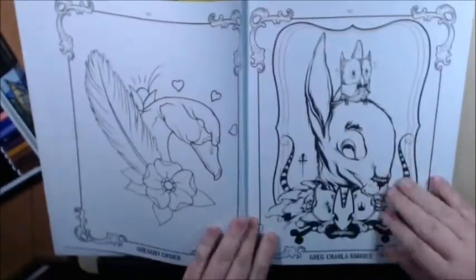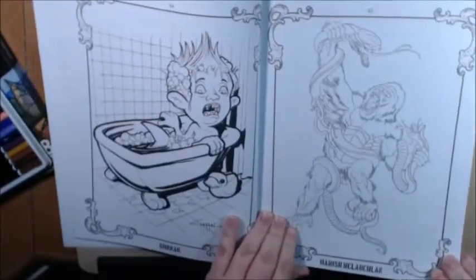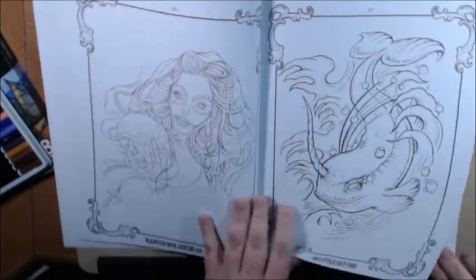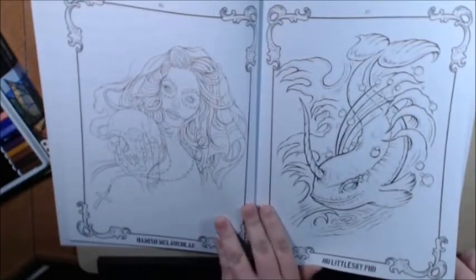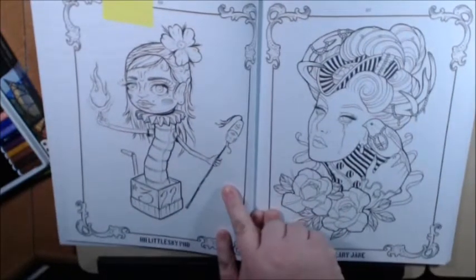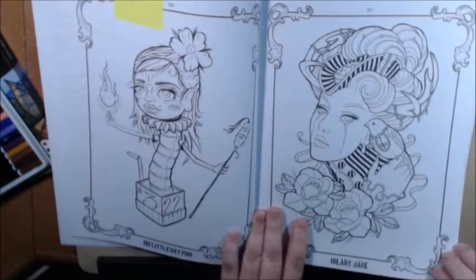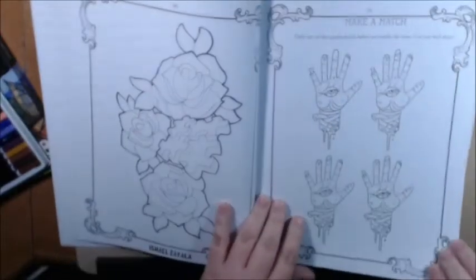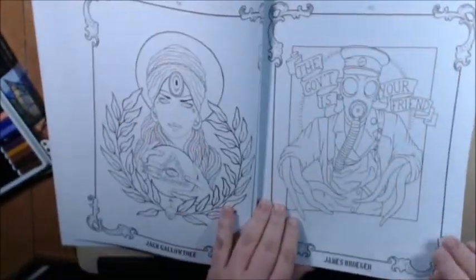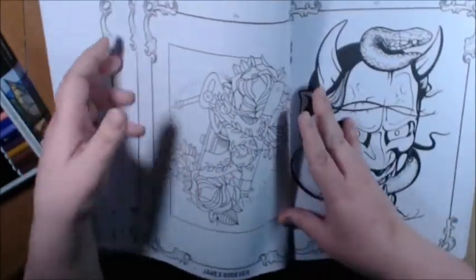And then you get to something whimsical like this — it's just badass, so cool. This book, I was so excited to get this. Look at her — Hamish McCollum, I love her. H.H. Little Sky, Ph.D. The Government Isn't Your Friend — by... that's it.